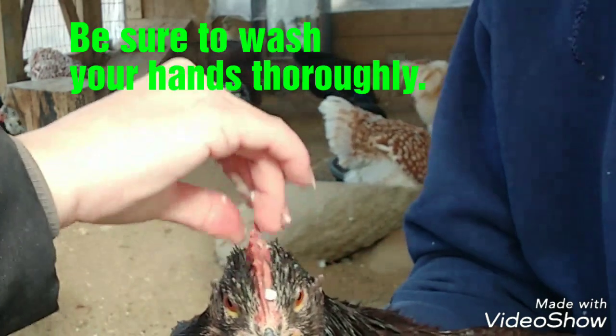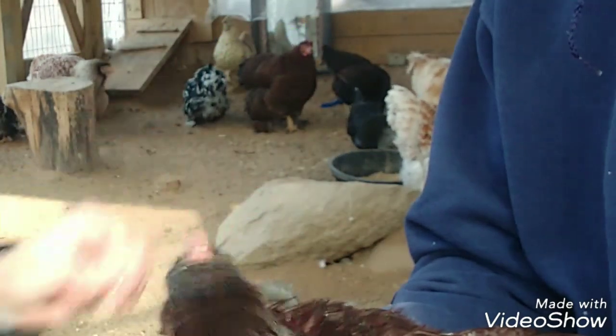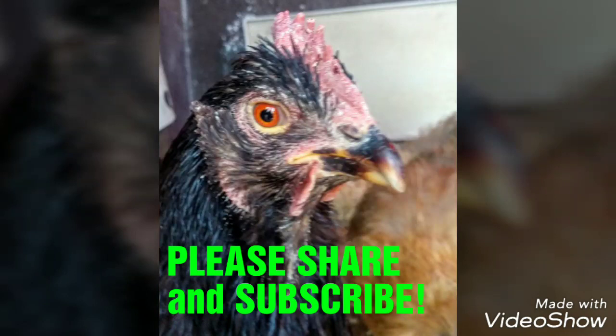Ringworm, in general, is not fatal, but it can travel fast from chicken to chicken, so you want to make sure you check all their combs and wattles. This treatment works pretty well, and I'm sure that this hen will clear up quite quickly. Thanks for watching. Please be sure to share and subscribe.